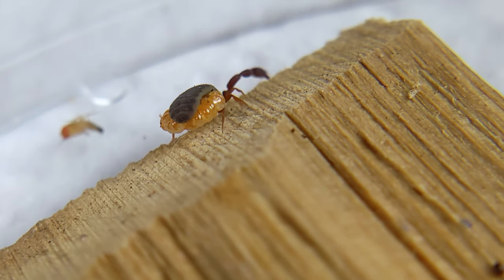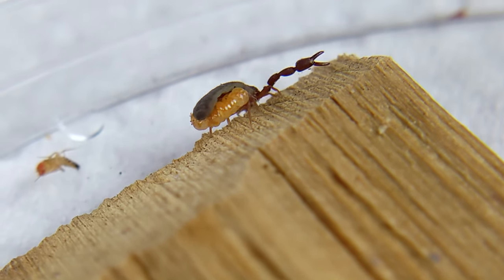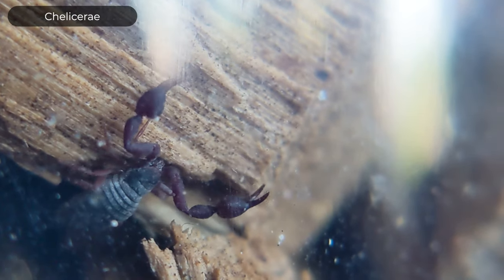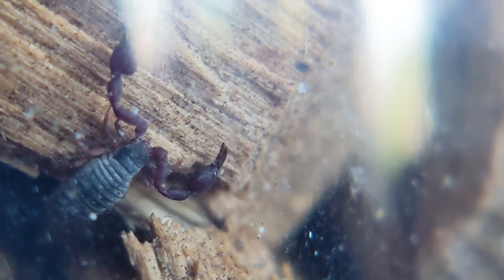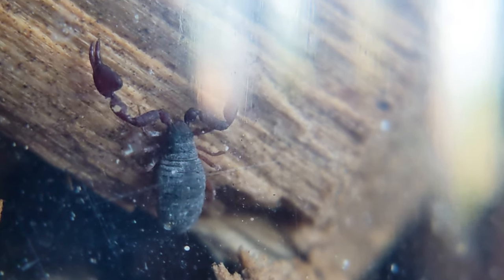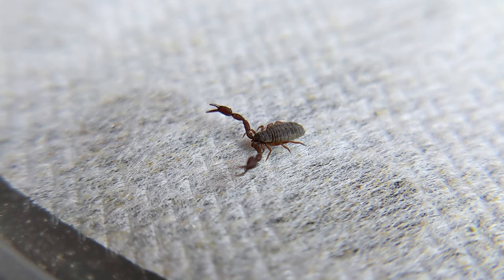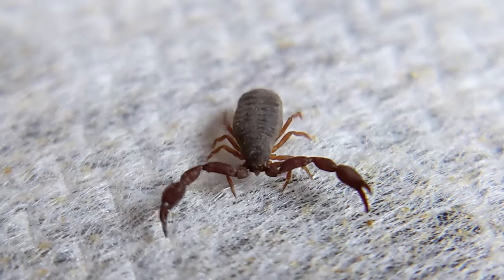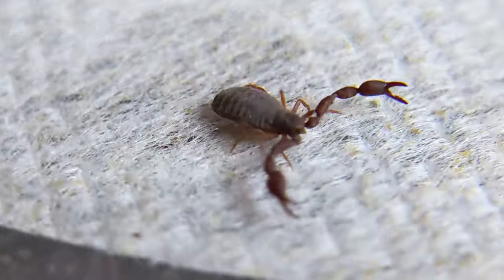...that one key scorpion feature is missing. Pseudo scorpions are chelicerates, like true scorpions. They have freaky claw mouthparts, chelicerate. Like true scorpions, they have eight walking legs and two large claw pedipalps, like true scorpions. But they lack the tail and the stinger of true scorpions — so they must not be venomous. But many of them are.